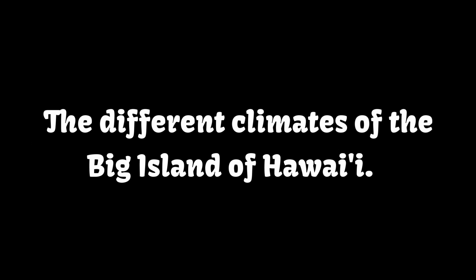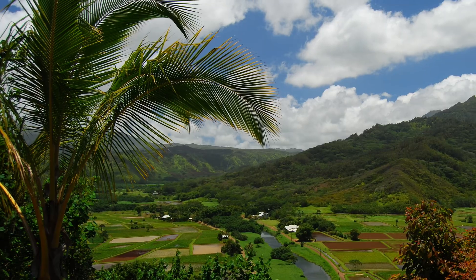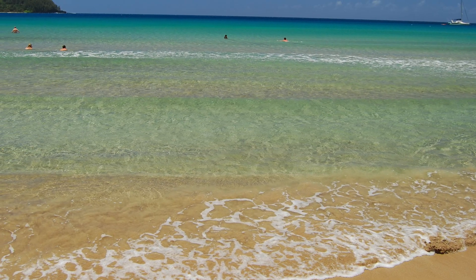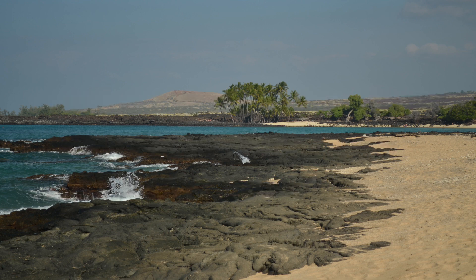Welcome to the different climates of the Big Island of Hawaii. When you think of Hawaii, the first thing that comes to mind are palm trees, beautiful lush green valleys, and white sand beaches with crystal-clear blue water. But did you know that four out of the five major climate zones can be found on the Big Island of Hawaii?